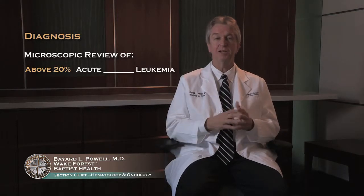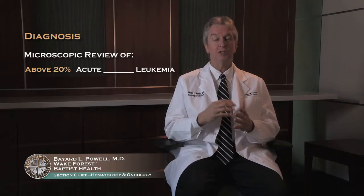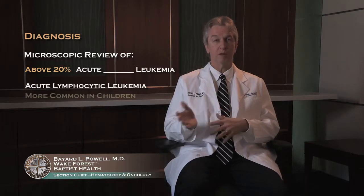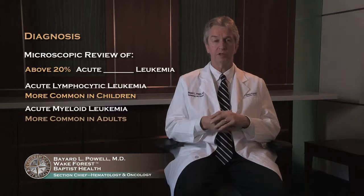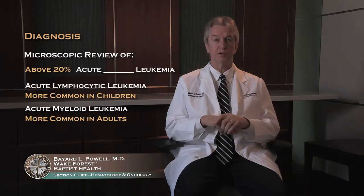So you have A-blank-L — we need to know the middle initial. We need to know if it's acute lymphocytic leukemia, which is more common in children, or acute myeloid leukemia, which is much more common in adults, making up about 80% of adult acute leukemias.